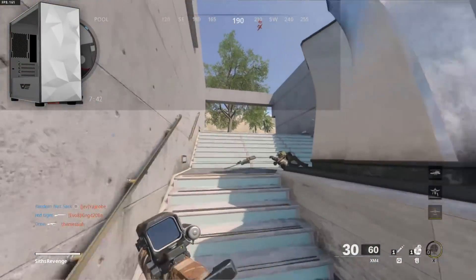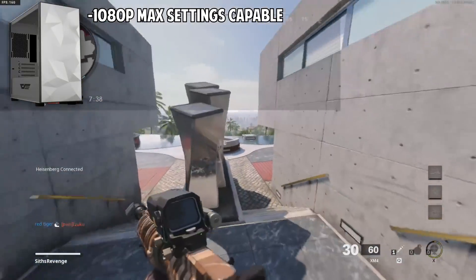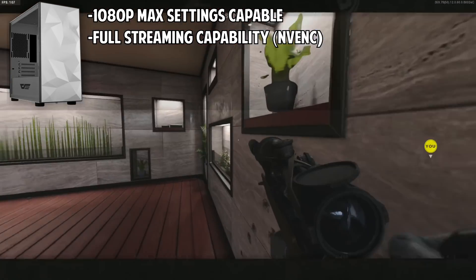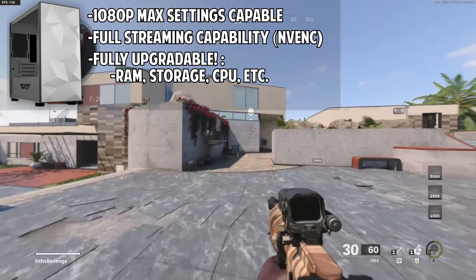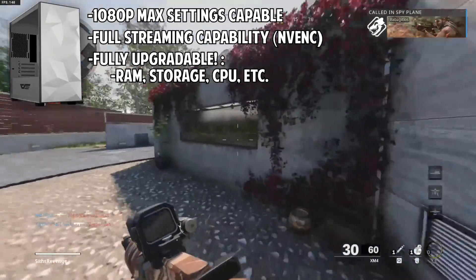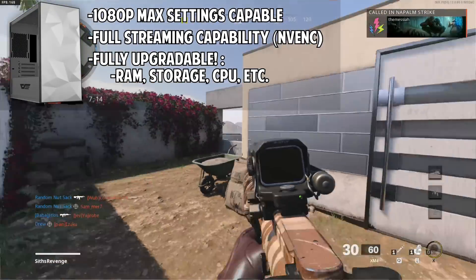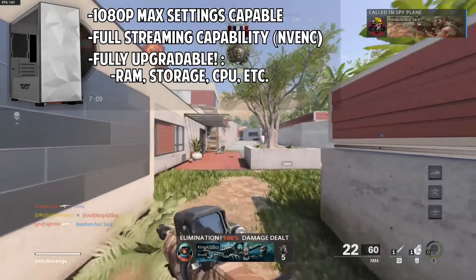This PC can easily handle pretty much all modern titles at 1080p with their highest settings, not ray tracing of course, and can also stream since it's using a NVIDIA graphics card with the highly efficient NVENC encoder. All parts were chosen with extreme consideration in regards to upgradability, the power to run brand new modern titles such as Cyberpunk and Cold War, and streaming capability. You also have a good bit of storage with this PC with loads of room to get more using the second M2 slot on the motherboard or the multiple SATA ports.